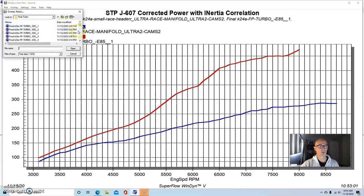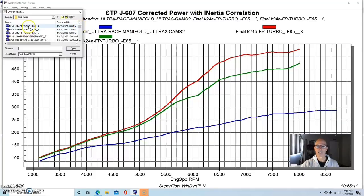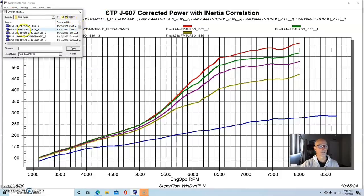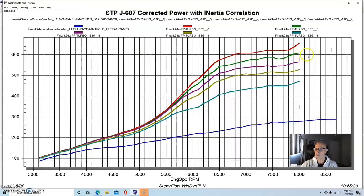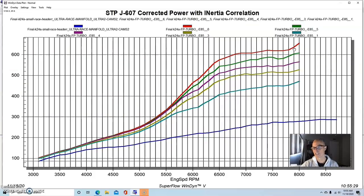We ran this combination again at seven or eight pounds and it's making good power, and I'll show the different boost levels. As we went up in boost, obviously good things are happening. The interesting thing about this particular turbo — unlike the others that were kind of falling off at the top — this one was wanting to make more. I don't have the back pressure data I would normally have, and we didn't make changes to tune, air-fuel, ignition timing, or cam timing. So since it's doing it with one turbo and not the others, it has to be a function of the turbo — which might also be a function of back pressure.